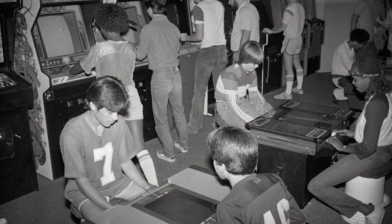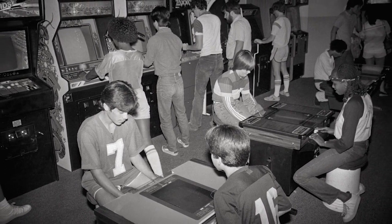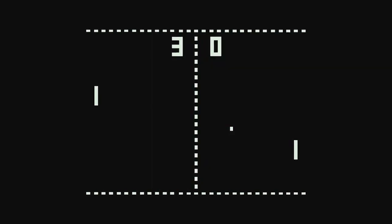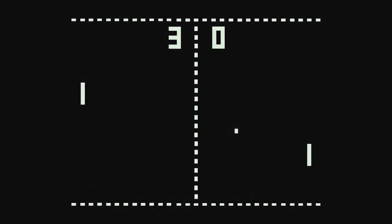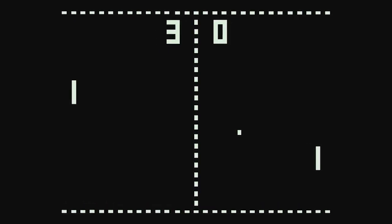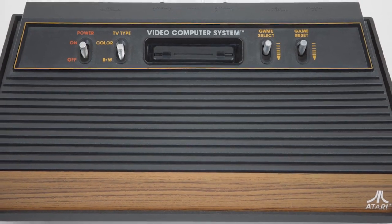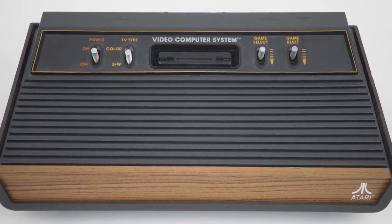A new type of computing was also emerging: video games. During the 1970s and 80s, coin-operated entertainment machines called arcades became more and more popular. A company called Atari developed one of the first coin-operated arcade games in 1972, called Pong. Pong was such a sensation that people were standing in lines at bars and rec centers for hours. Eventually, Atari launched the Video Computer System, bringing personal video consoles into the home.